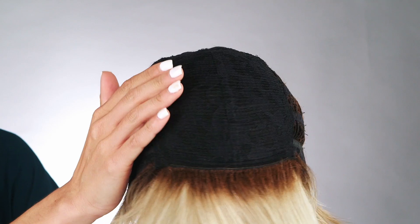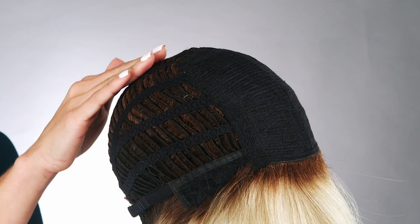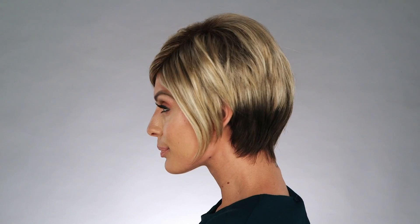Izzy by Noriko is a synthetic asymmetrical wig that creates a modern look that's right on trend. The basic cap is designed with openings to allow air to come through for coolness. It makes my style affordable and provides full coverage.